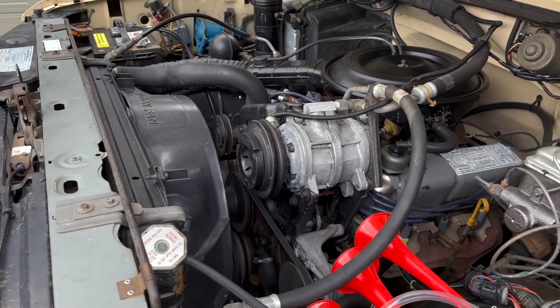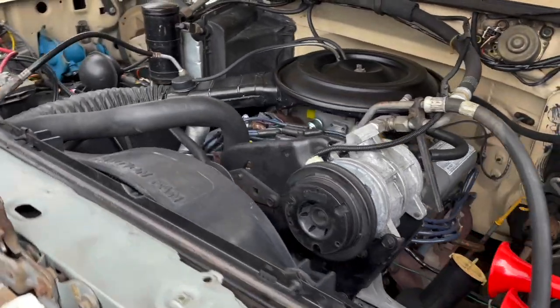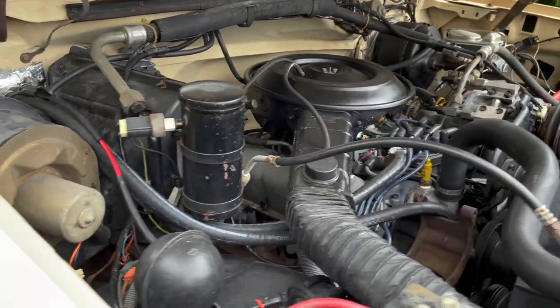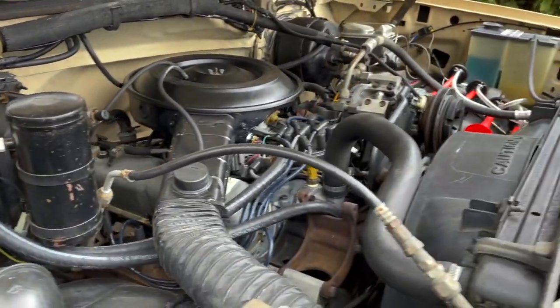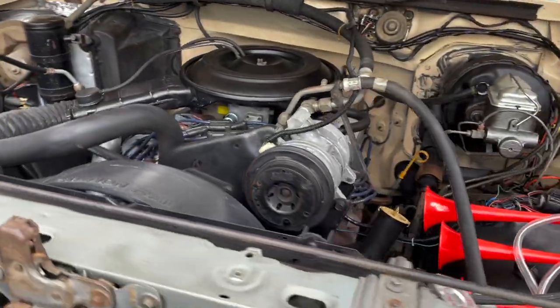Starts right up. Sounds really, really good. You gotta love the V8. Thanks for checking it out.